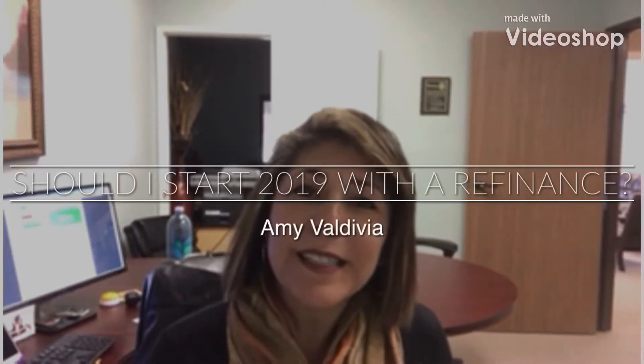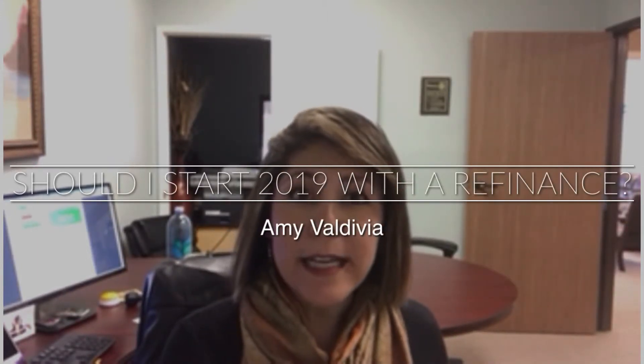Good morning everyone, Amy Valdivia here starting off 2019 with questions and answers. During the holiday break I was contemplating changing up the format of the videos, however while on break I was receiving a lot of questions and realized that this was truly the whole reason I started this in 2018. The challenge was to give out the information I have and share it, because if one person is asking, there's probably a whole lot of people around that also want that question answered but they're too afraid to ask.